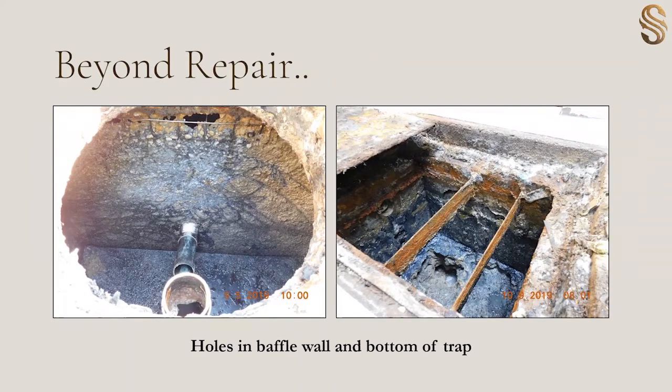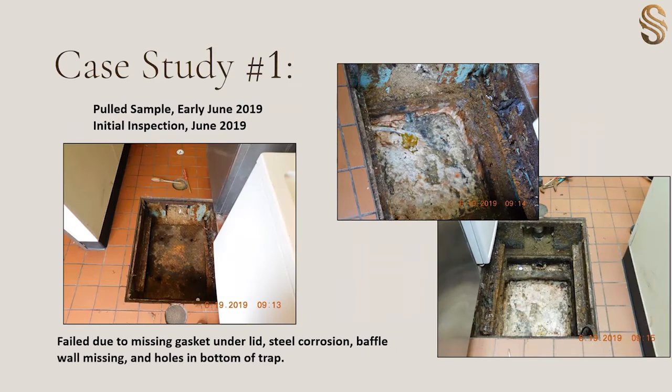We have some interceptors that are completely beyond repair and require a total replacement. As the issues begin to compound, you'll see holes created in the baffle walls — you can see in the left picture where the wire is completely showing. Or, like the picture on the right of a steel interceptor, you'll see holes in the bottom of the trap and the baffle walls are completely missing. I'll be breaking down each of those pictures into case studies.